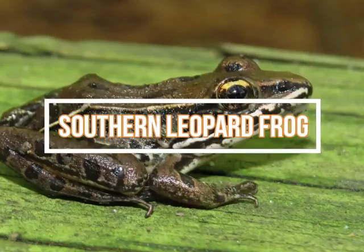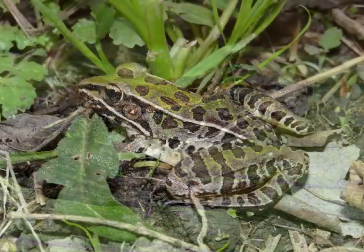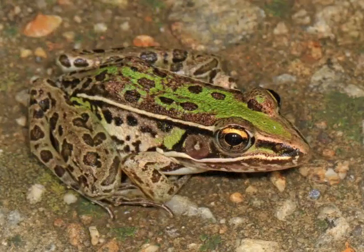Leopard frogs are usually green or brown, but have a light spot located directly on their eardrum. They have a widely varied pattern of spots that resemble that of their namesake big cat. Adults can reach a maximum body length of around three and a half inches (8.9 centimeters). Unlike some other frog species, leopard frogs can tolerate higher levels of salinity. They can be found in brackish hardwood swamps, as well as freshwater marshes. Most of their diet consists of worms, arthropods, and small insects.